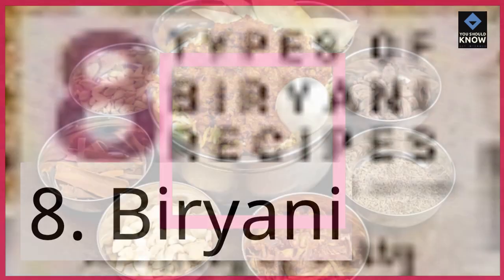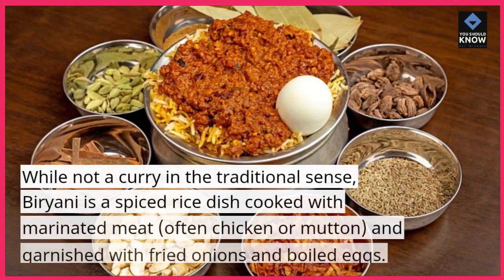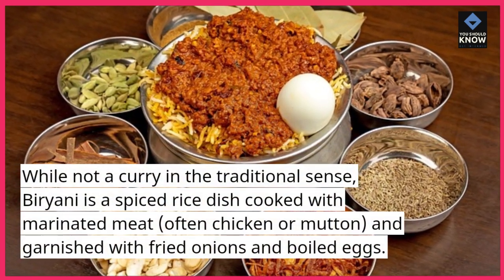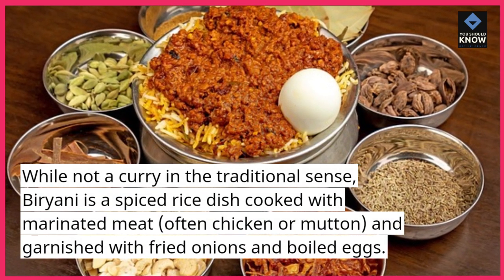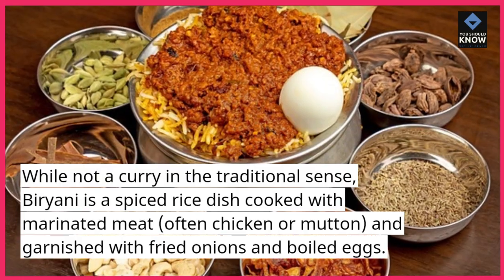8. Biryani. While not a curry in the traditional sense, biryani is a spiced rice dish cooked with marinated meat, often chicken or mutton, and garnished with fried onions and boiled eggs.